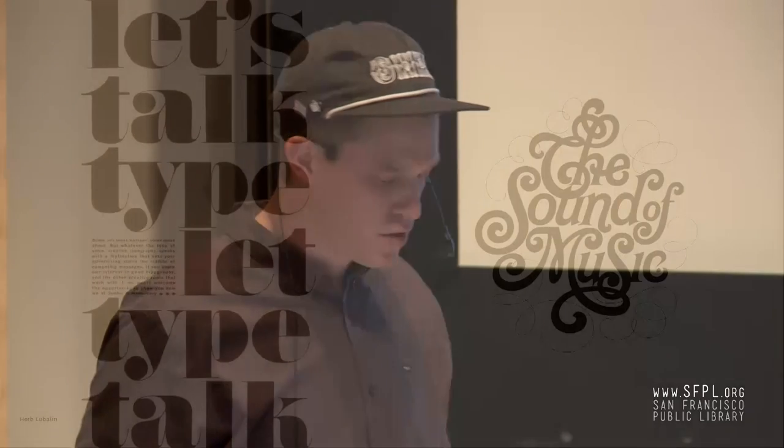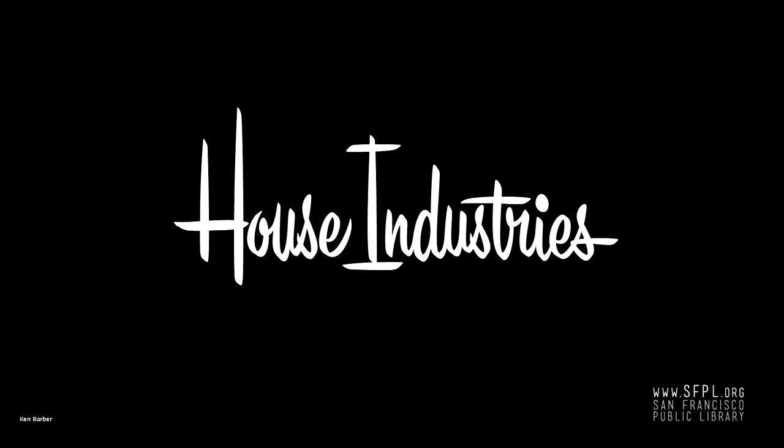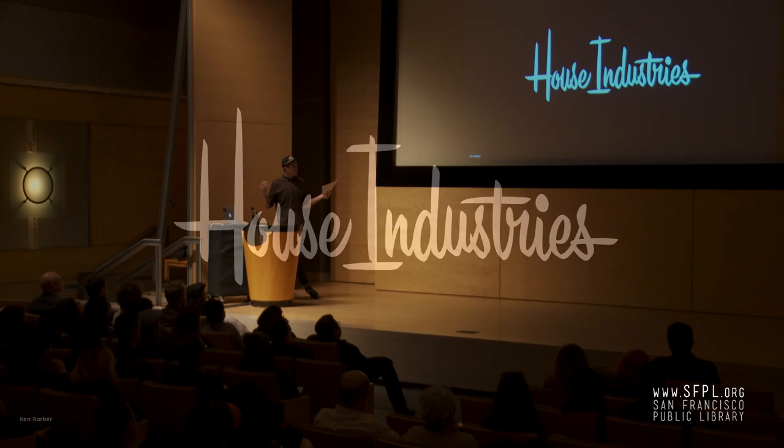A little while later, Herb Lubalin, working with his incredible team of lettering artists in New York — the best of the best — were just doing crazy stuff. And this is another area where my and my father's interests overlap with The Sound of Music, because I like the logo and he likes the movie. A little while later, Ken Barber worked for House Industries. The guy, I think, is the best American lettering artist going today. This is an insane logotype when you think about how long it is, but when you just take a glance, everything feels perfect and amazingly consistent while all this proportional balance is happening.